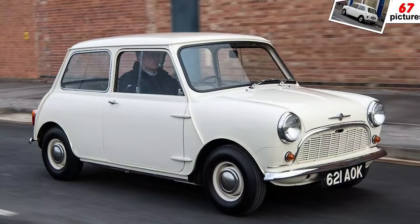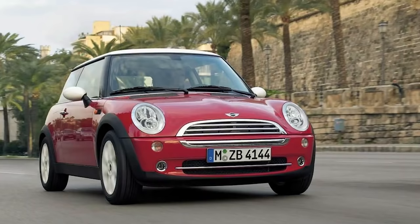You know Mini, right? 1959. Tiny. Iconic. And you know BMW Mini too, yeah? 2001. Slightly less tiny. Caps Lock. Iconic.